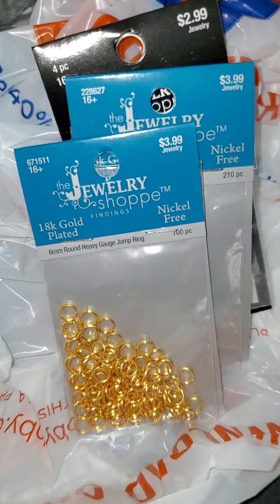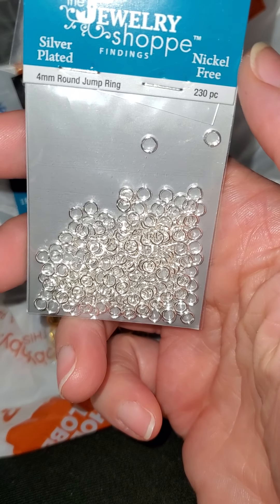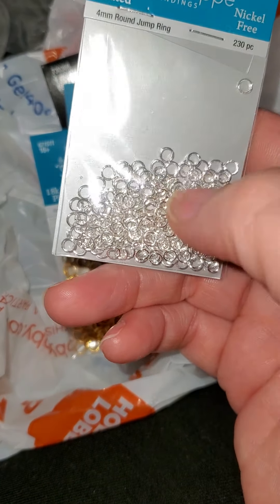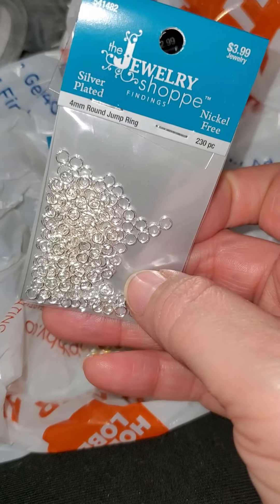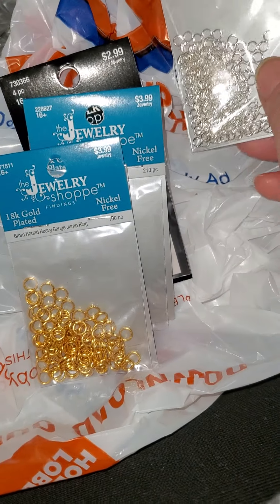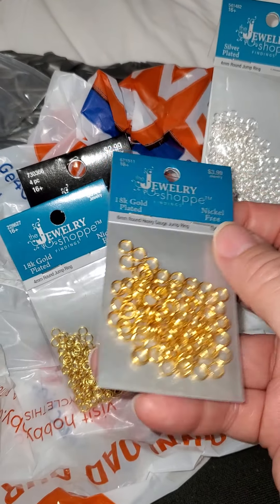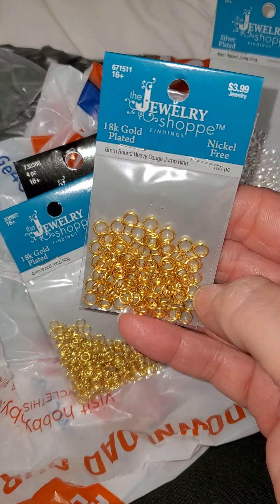In the jewelry findings, I got some four-millimeter jump rings. I needed smaller ones because the ones I had were like six millimeters, and some of the charms I'm using are a lot smaller — I don't like when the jump ring is too big. These were 40% off, I believe. I got silver ones — four millimeters with 230 of them. I also didn't really have any gold, but I found myself having some gold charms while everything I had was silver, so I decided to get some gold jump rings.